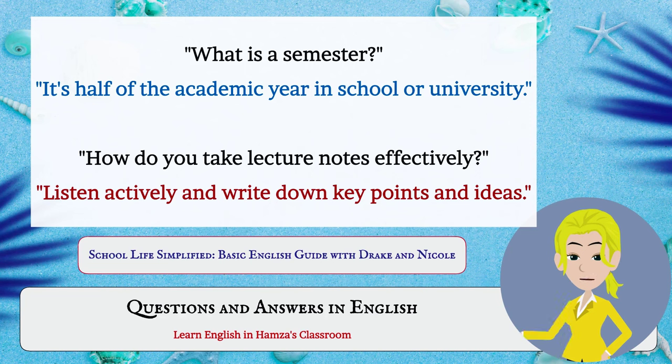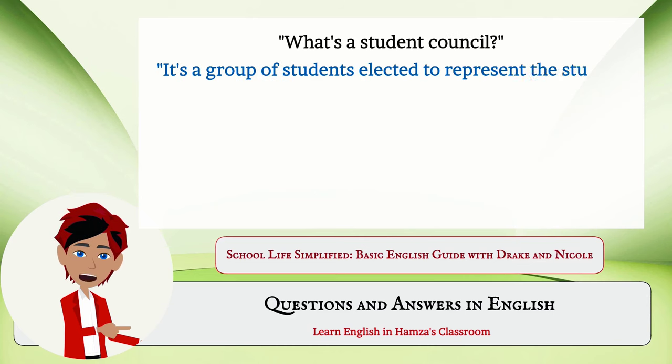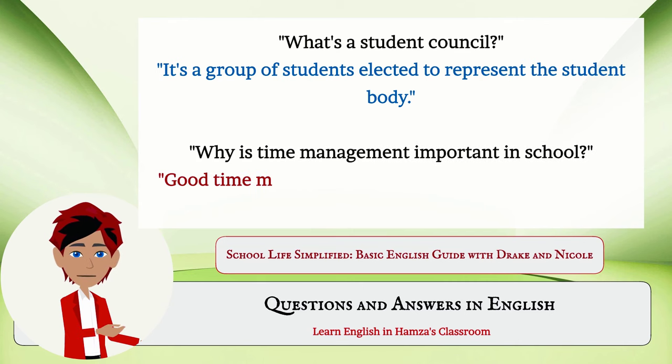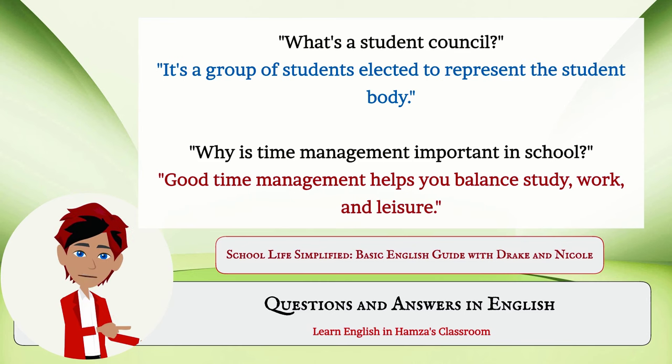What is a semester? It's half of the academic year in school or university. How do you take lecture notes effectively? Listen actively and write down key points and ideas. What's a student council? It's a group of students elected to represent the student body. Why is time management important in school? Good time management helps you balance study, work, and leisure.